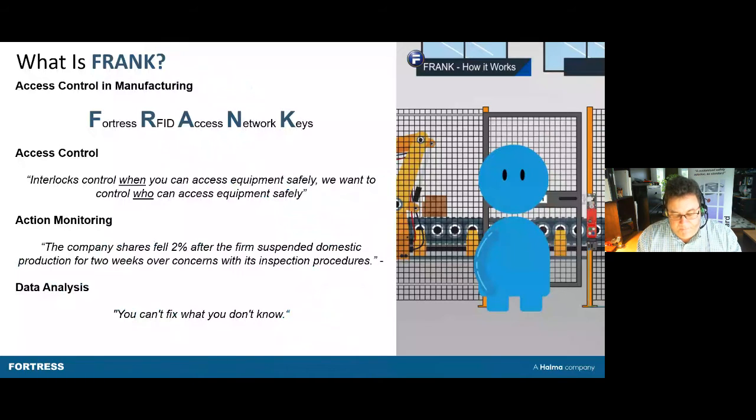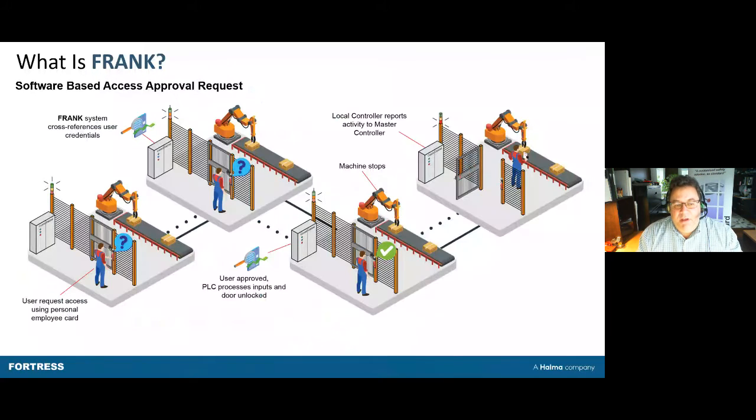The system is quite simple. It is basically a database with door locks on every door. We also have a configuration software which we call the master software, which gives you access to that database and enables you to be 100% sure that only approved personnel can have access. Let me give you an example of how this system would work.